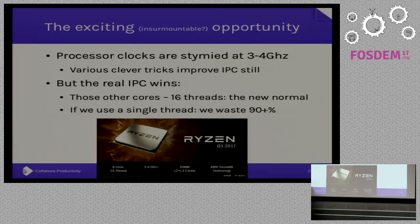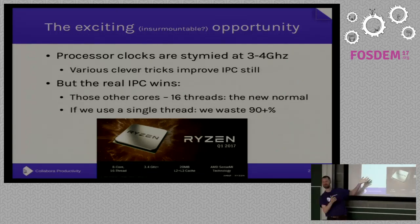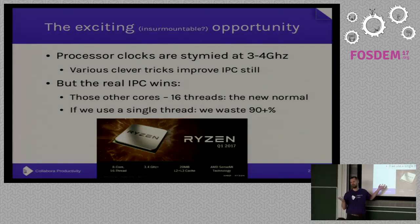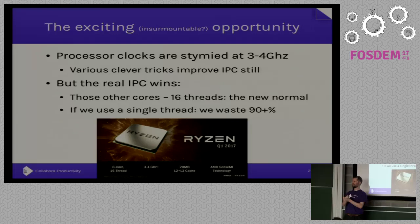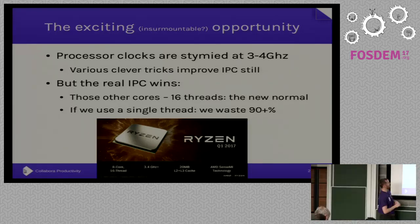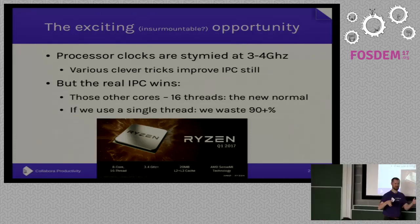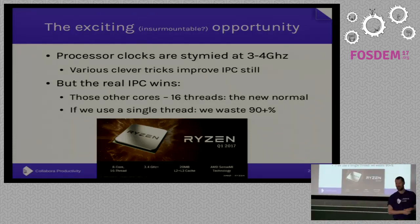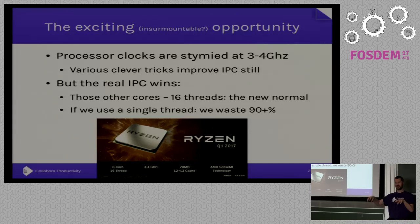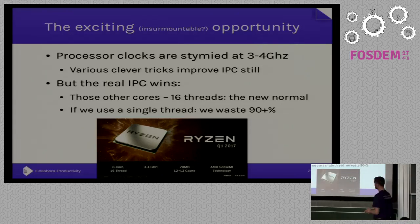The real win, I'd argue, is coming from all of these other CPUs sitting on your die, each of which can do multiple threads. AMD are releasing Ryzen rather soon, which I think is going to set the benchmark for the number of cores you expect. 16 threads is going to be the new normal this year.